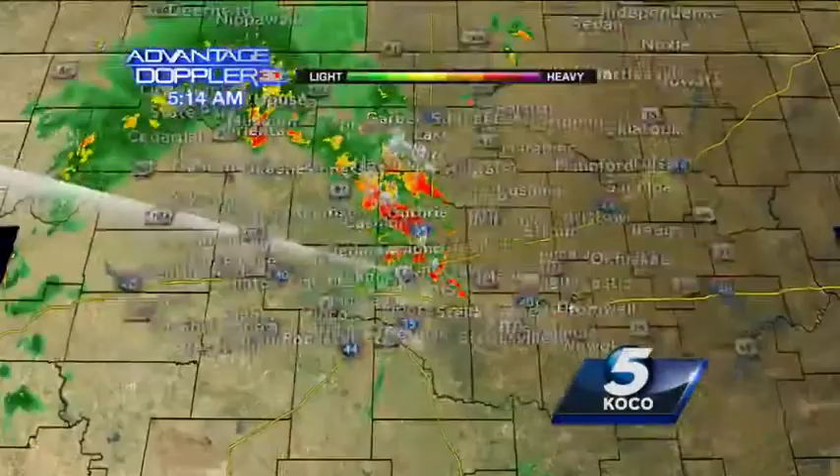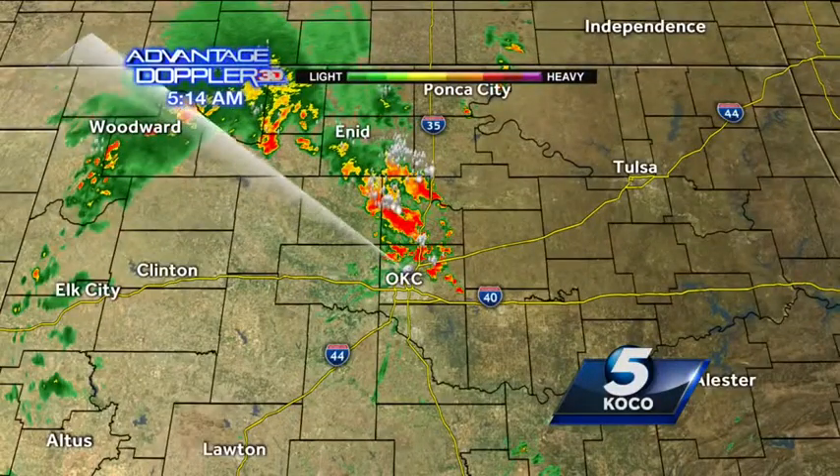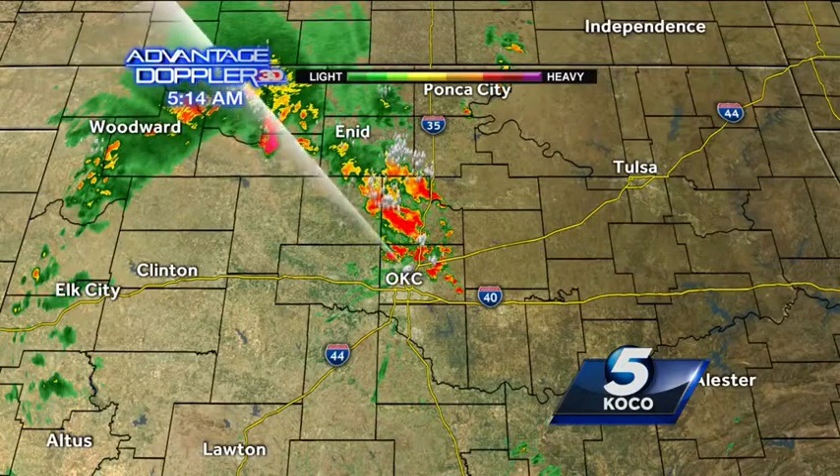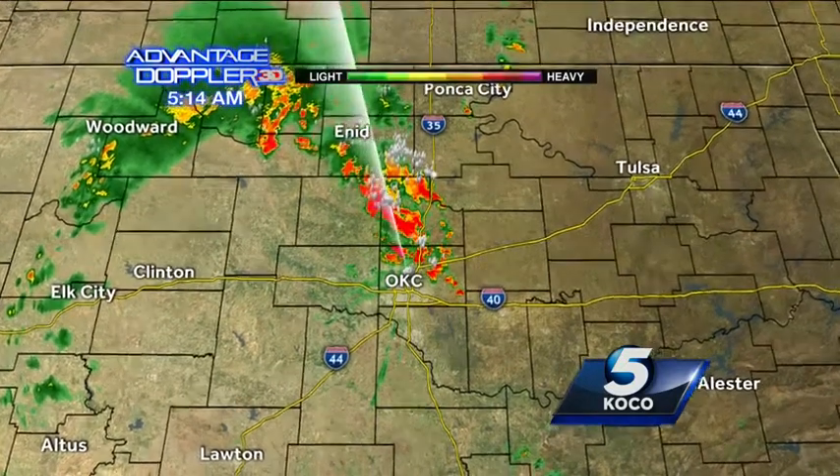Let me show you where we're looking at here. I'll get back down to street level. We're looking at central Oklahoma right along the I-35 corridor where we are seeing quite a bit of rainfall. This is on the north side of Oklahoma City right now.